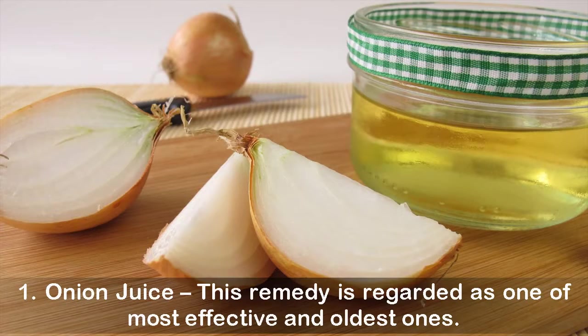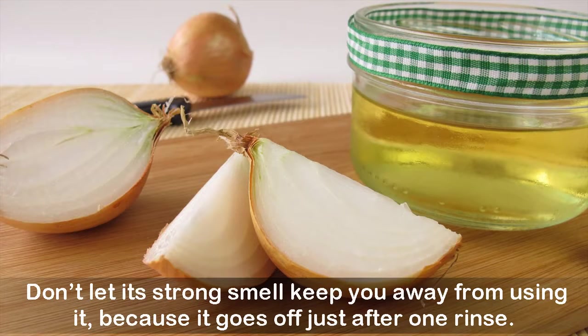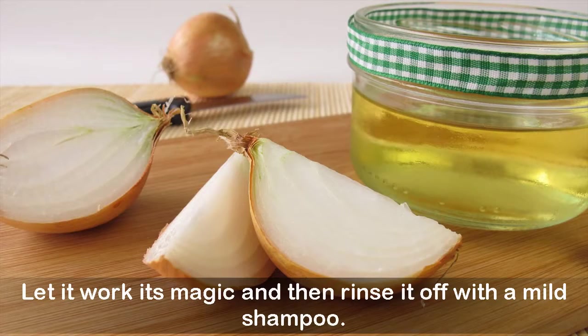One: Onion Juice. This remedy is regarded as one of the most effective and oldest ones. It contains sulfur that boosts collagen production in the tissues and helps in the regrowth of hair. Don't let its strong smell keep you away — it goes off after just one rinse. Cut a few slices of onion and squeeze out its juice by mashing or grating it, then apply it on your scalp for about 10 to 15 minutes, let it work its magic, and rinse it off with a mild shampoo.